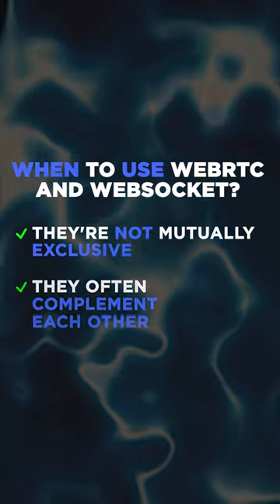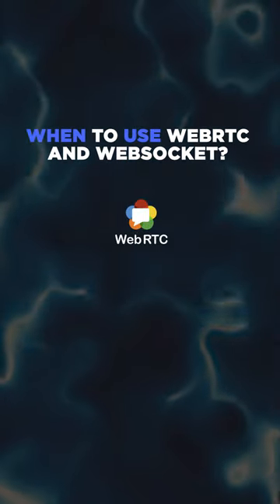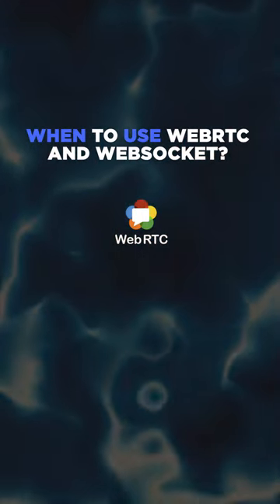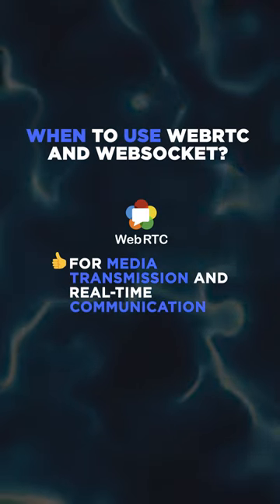At Gelvix, we've utilized WebRTC in various applications, from live broadcasting to AI-based conversational bots. It's particularly beneficial when focusing on media transmission and real-time communication.